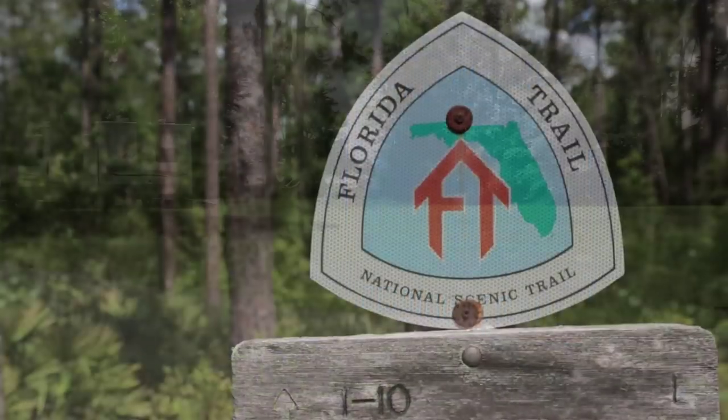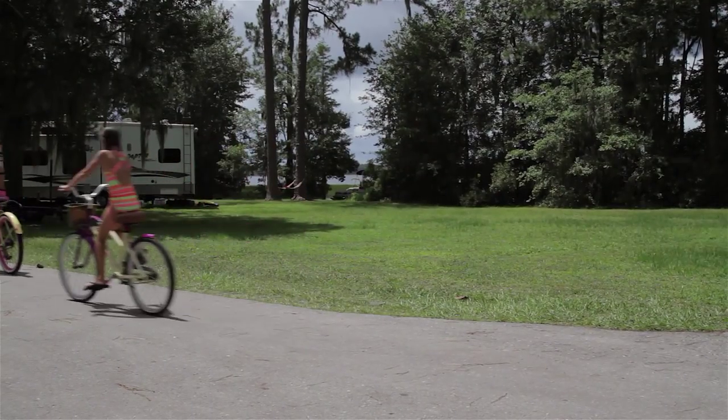There's birding trails, hiking trails, biking, fishing, camping, ATV riding, you can go boating, we have horse trails.